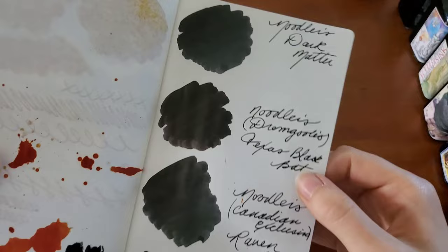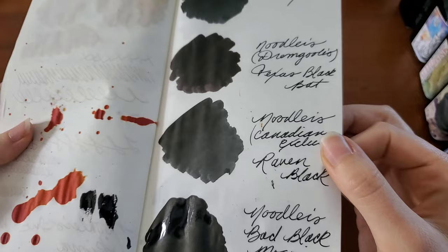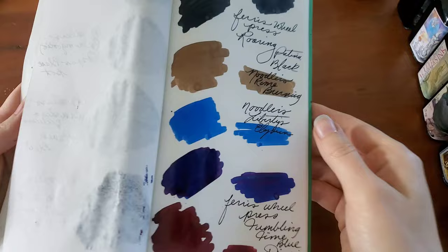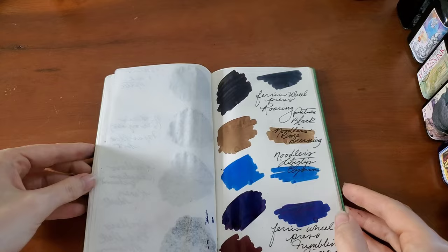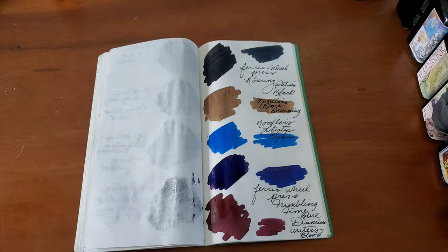Let's see if I can peek over here without making too much of a mess. The blacks — Dark Matter with that grayed background, Texas Black Bat with kind of a brownish-purplish, the Raven Black with a little bit of gray and a slight goldish tint to the background, and Bad Black Moccasin which is just a really good intense black. So yeah, thank you so much for watching. I would love to know what your most used fountain pen inks are for this year, or maybe do you have a favorite from amongst all of these inks? I'd love to know.